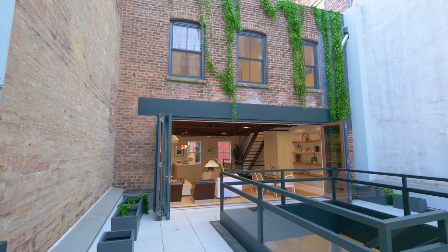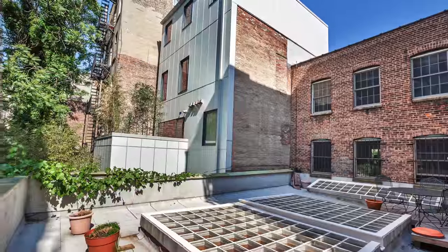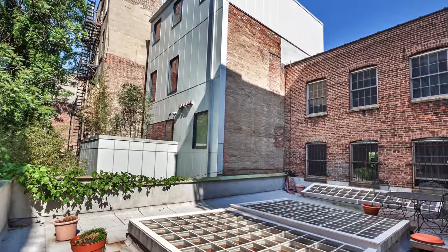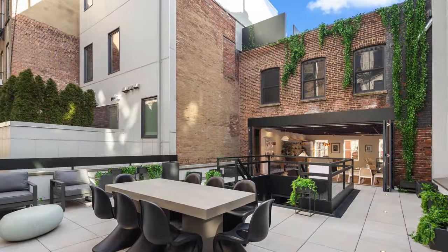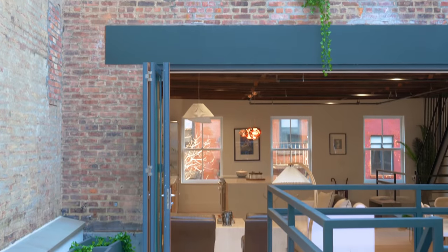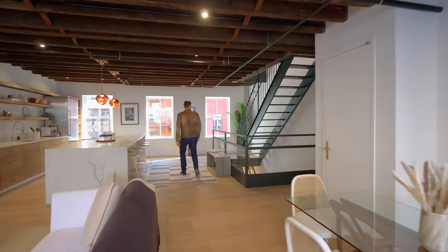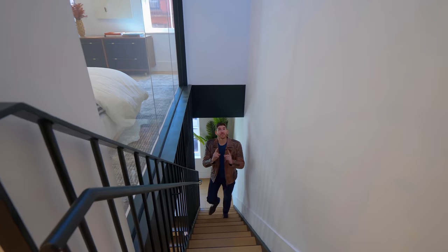That blend of something so modern and thoughtful mixed with something so historic and original is remarkable. Interestingly, this nanowall used to be all bricked off — you can see from before photos how much work has been done on the space. We're going to sit down with the listing agent Steve after the tour, and he'll discuss everything that went into this renovation.